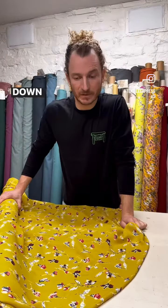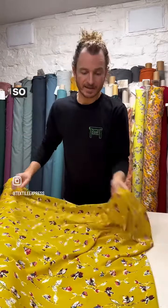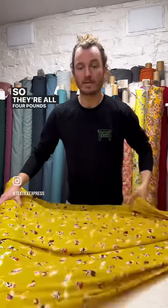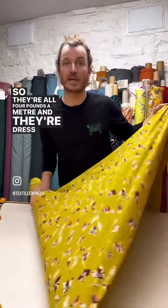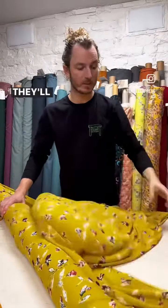Hi guys, just wanted to show you some of the fabrics that Lizzie's put down to four pounds a meter. You can find them all on the sale section on our website. They're all four pounds a meter and they're dressmaking fabrics — some of them are chiffons, some of them are viscoses.